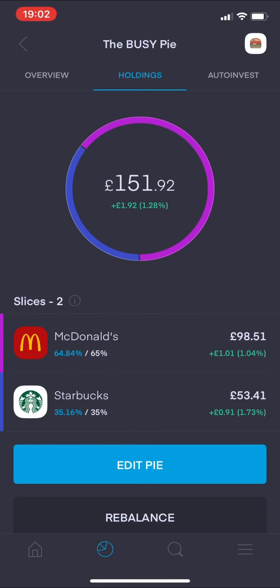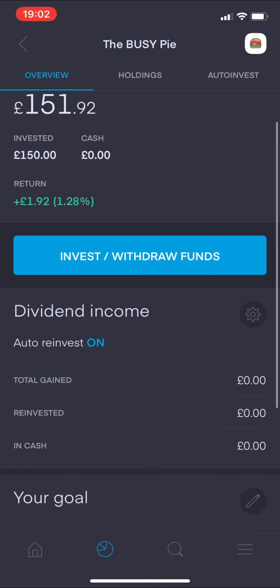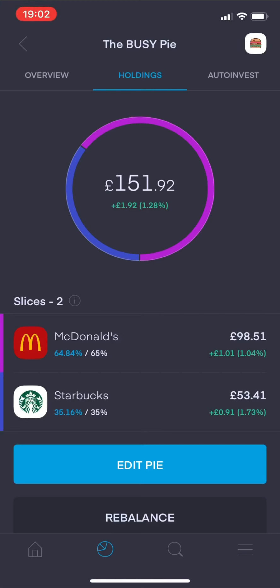There will be other things getting added to this pie that I'm watching, but right now those are the two I've got. The current value is £151.92 pence, showing a return of £1.92 pence. I've invested £150 in this pie with a 65% split for McDonald's and a 35% split for Starbucks. The figures have moved around slightly.